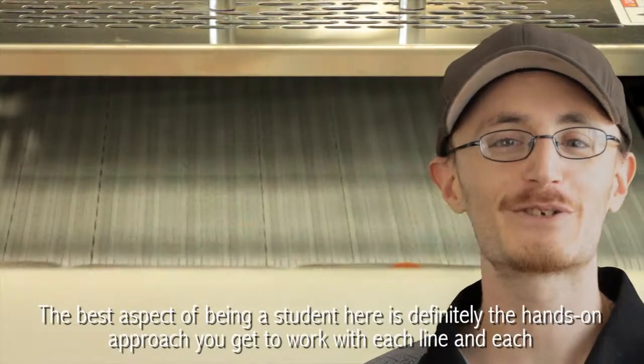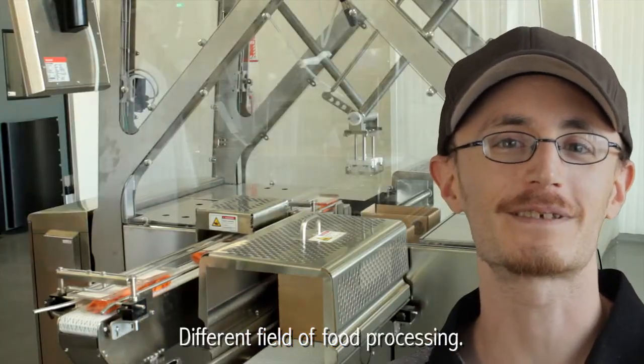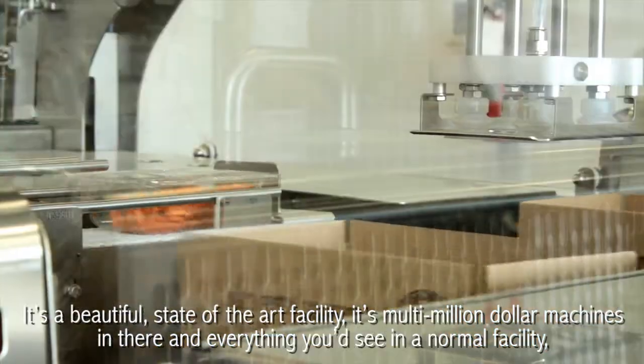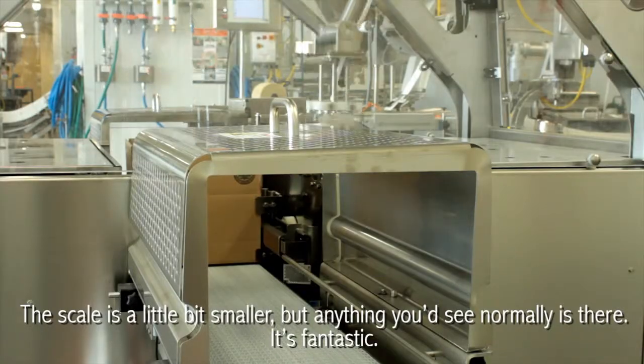The best aspect of being a student here is definitely the hands-on approach. You get to work with each line in each different field of food processing. It's a beautiful state-of-the-art facility — multi-million dollar machines in there. Everything you'd see in a normal facility; the scale is a little bit smaller, but anything you'd see normally is there. It's fantastic.